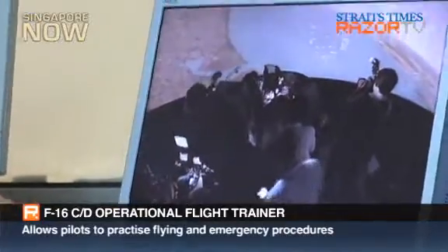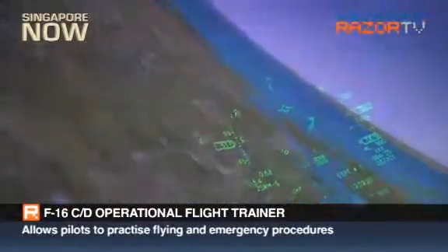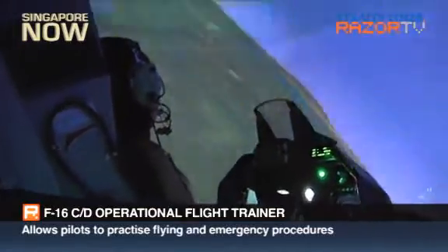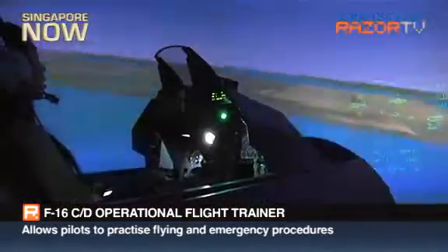The F-16 operational flight trainer has a dome-shaped screen which allows pilots to practice navigation, take-off, landing, and emergency handling through realistic scenarios.